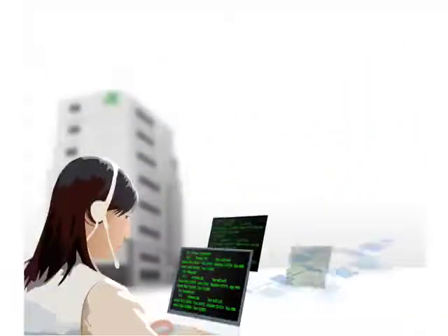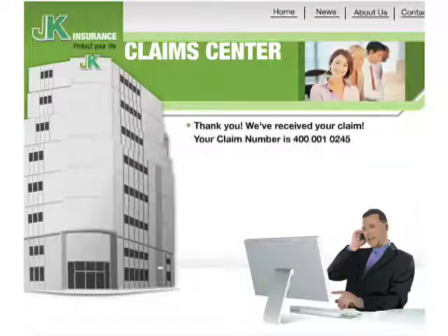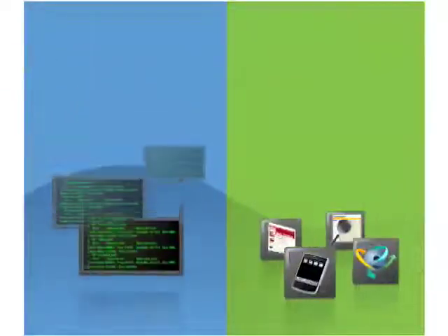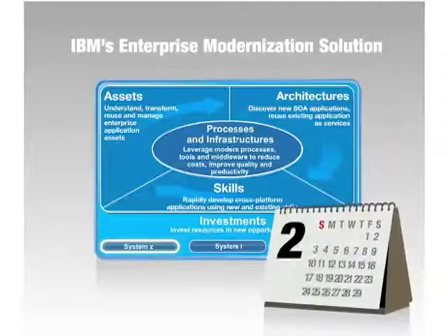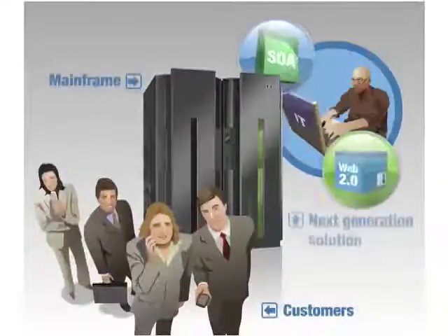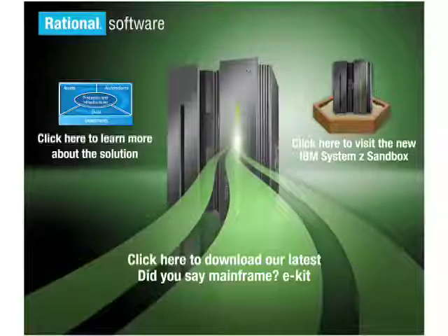J.K.'s modernization shows how a process involving a call center representative navigating through several CICS applications simplifies to the customer choosing from the options needed to report and check claims in the easy-to-use claims website round-the-clock. In J.K.'s challenging environment, IBM's enterprise modernization solution provided all the tools to help make this seemingly complex task straightforward. It delivered an advanced solution in a short time. To get started with building your next-generation mainframe applications, ask your IBM representative to schedule a free enterprise modernization exploration of technology workshop with an IBM Rational enterprise modernization solution specialist.